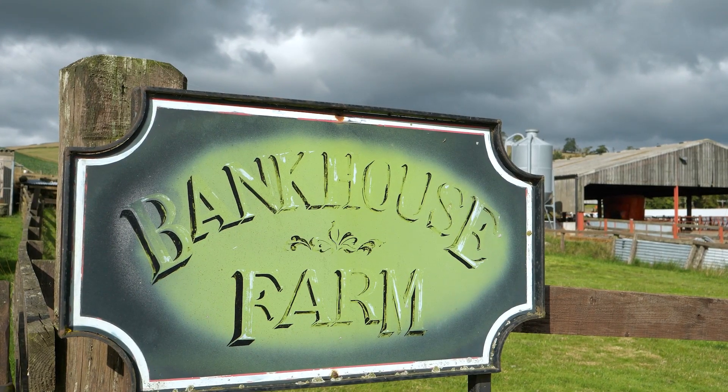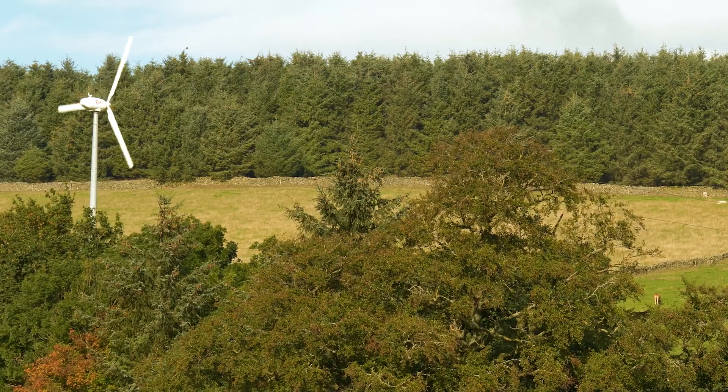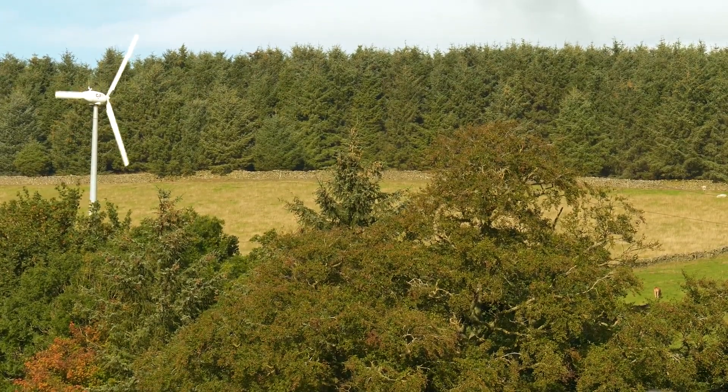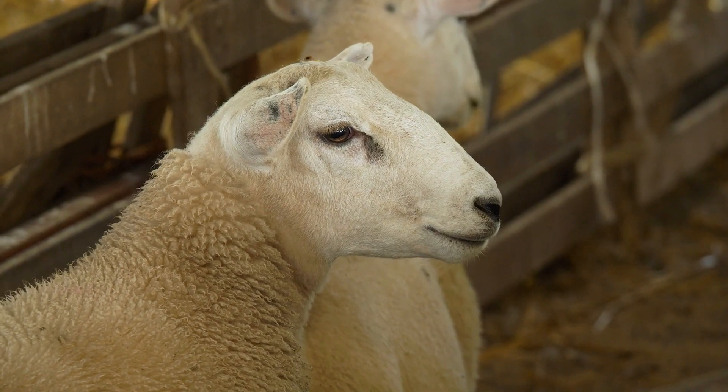Good morning, I'm Graham Lofthouse and we're at Bank House Farm. We are running a rotational grazing system here, farming 110 hectares owned and 30 hectares rented. We have a flock of 600 EasyCare ewes and ewe lambs that are mated every year, and 85 suckler cows that we take through to forward stores.